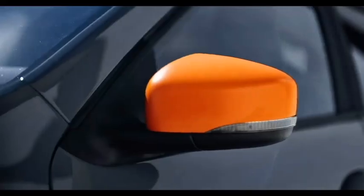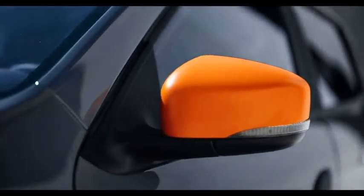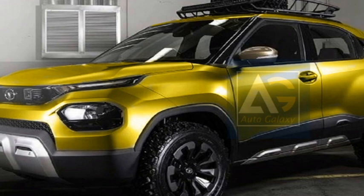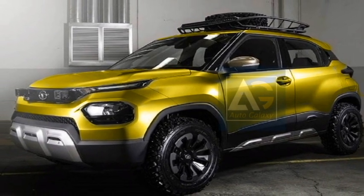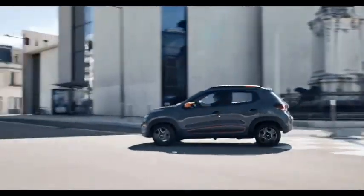On the sides, the SUV will get power-heated ORVMs with integrated turn indicators, body-colored door handles, tinted glass, large wheel arches with black cladding, and a new set of multi-spoke alloy wheels.